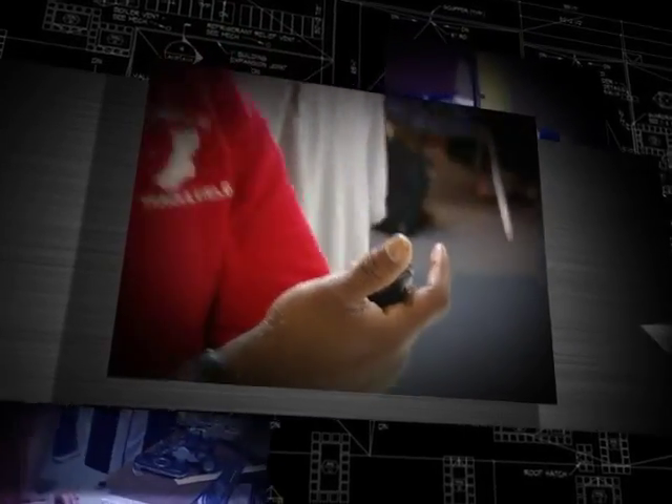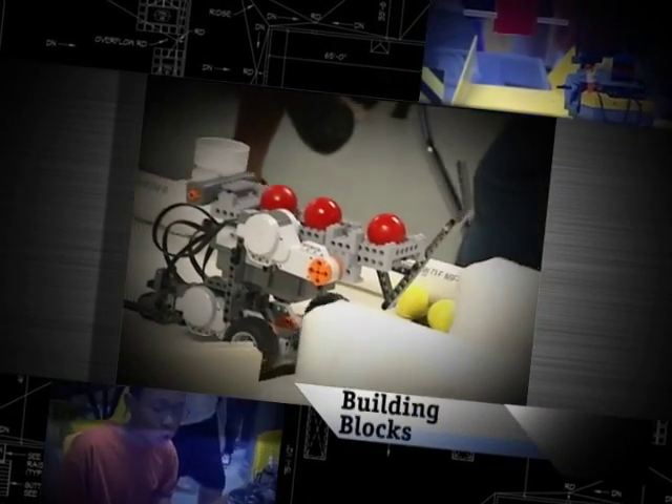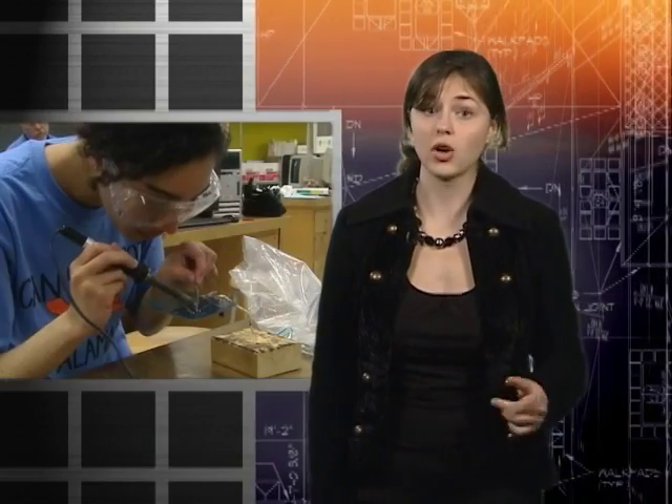One minute left. These freshmen at Thomas Jefferson High School have been working hard for weeks, designing, constructing, soldering, testing, and programming robots.